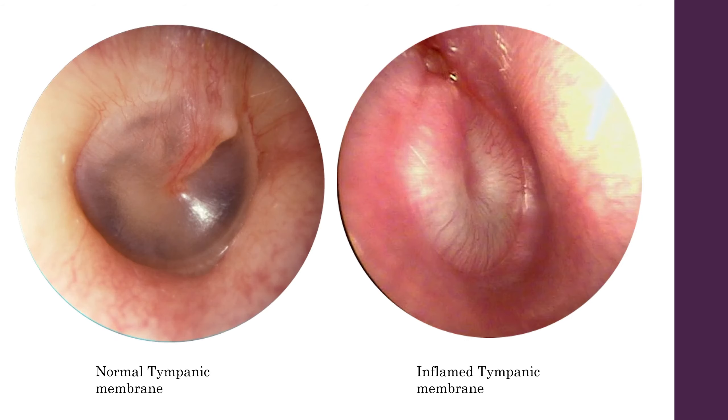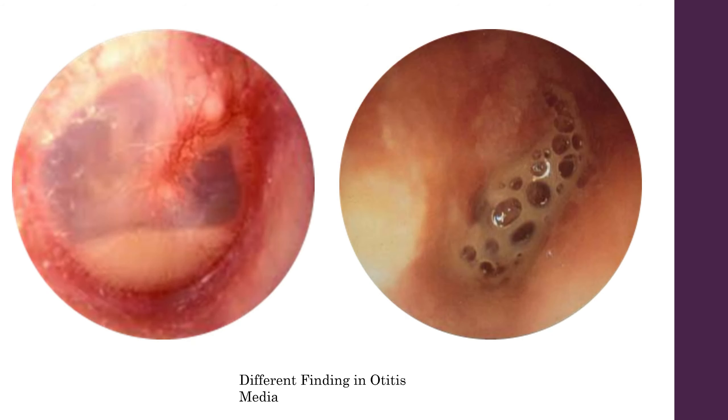As we can see here, we've got a comparison between a normal tympanic membrane and an infected tympanic membrane in a patient with otitis media. You can see that it's bulging, it's lost that light reflection, and it's looking quite red and angry. You may get some patients as well with a fluid level or a purulent discharge in the ear canal.